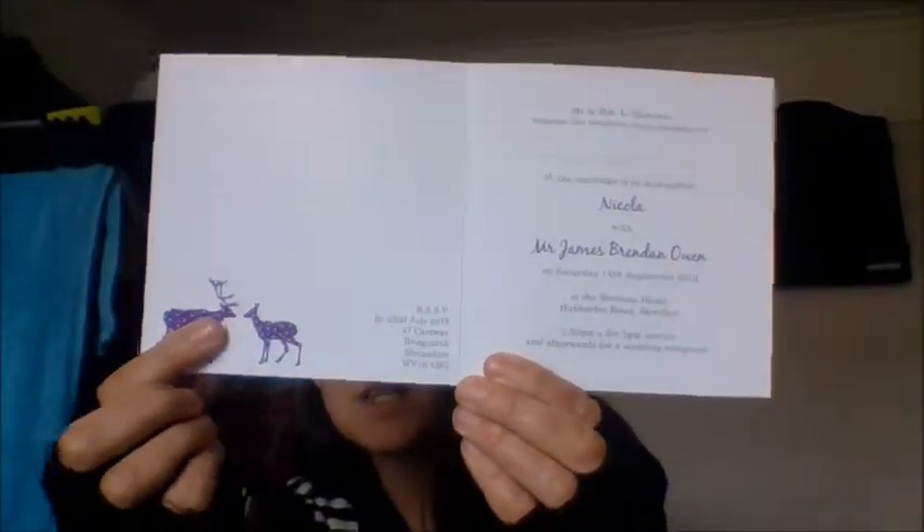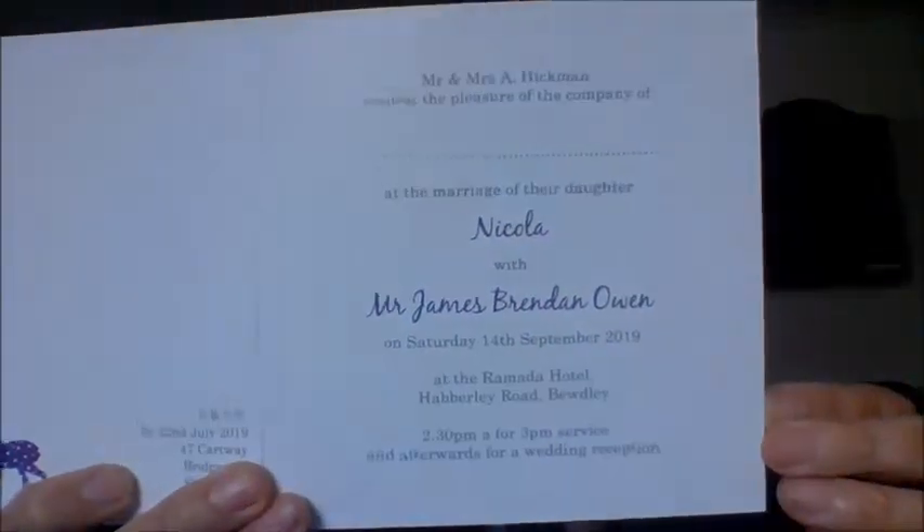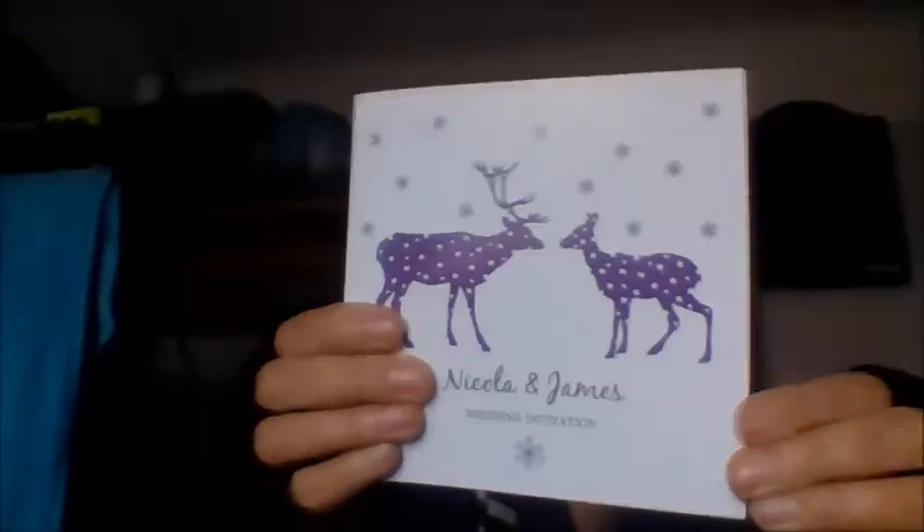On the inside, we have more deer designs. We have the RSVP address there, and then we have the details of the wedding there, which is really cool. And then on the back — lovely — inspired by Dottie. You then get a plain white envelope. I don't know if they do different coloured envelopes; I'm assuming they do, but I have just got all cream ones.